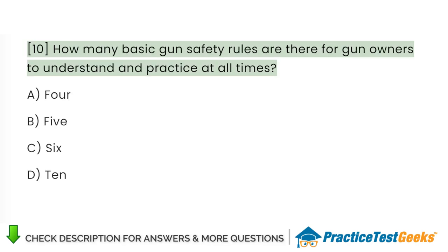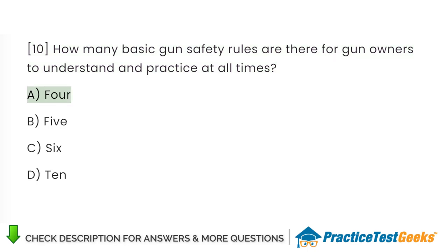How many basic gun safety rules are there for gun owners to understand and practice at all times? A. Four. B. Five. C. Six. D. Ten.